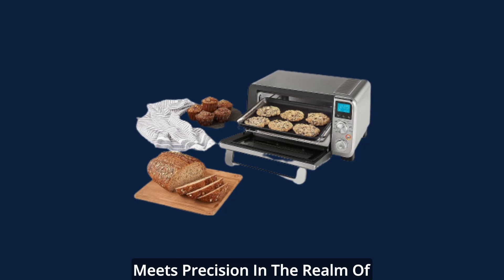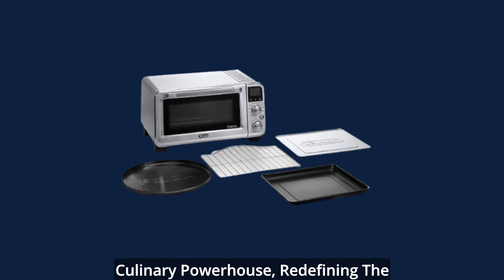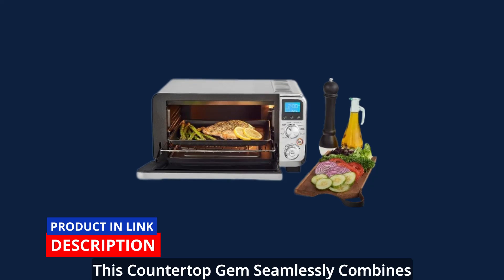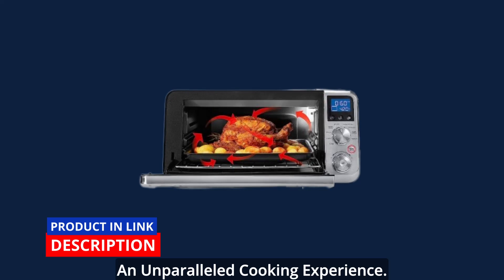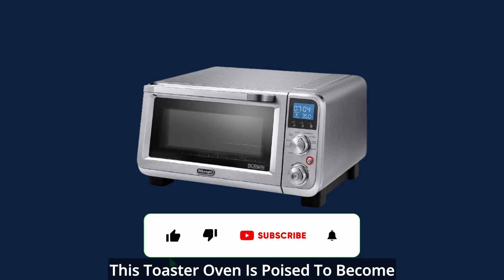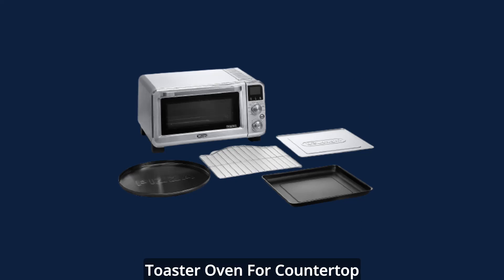In the modern world, where convenience meets precision in the realm of cooking, the DeLonghi small convection toaster oven emerges as a culinary powerhouse, redefining the art of roasting, broiling, and baking. This countertop gem seamlessly combines innovation and elegance to provide an unparalleled cooking experience. With a host of features designed to simplify your culinary endeavors, this toaster oven is poised to become your kitchen's new best friend. Here are the key features of the DeLonghi small convection toaster oven for countertop.